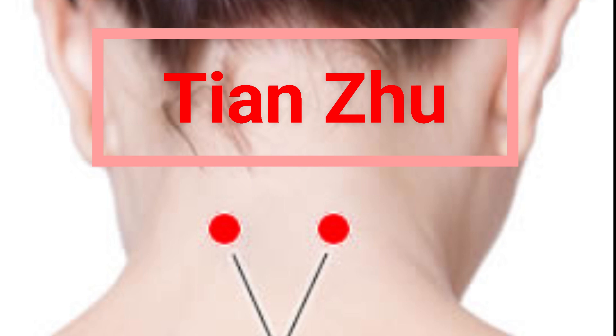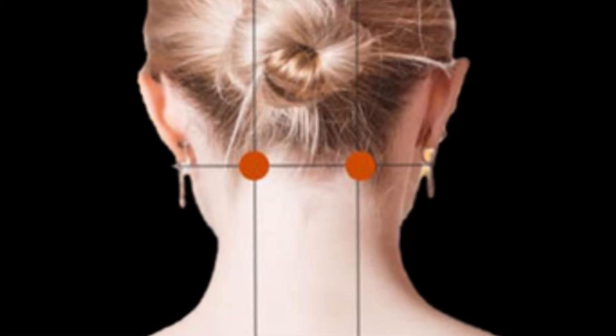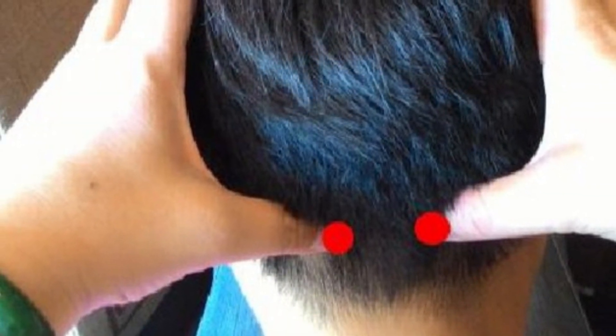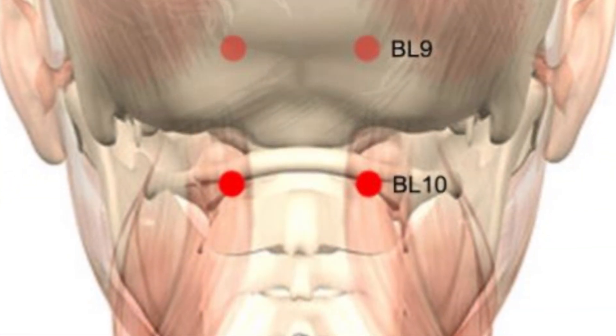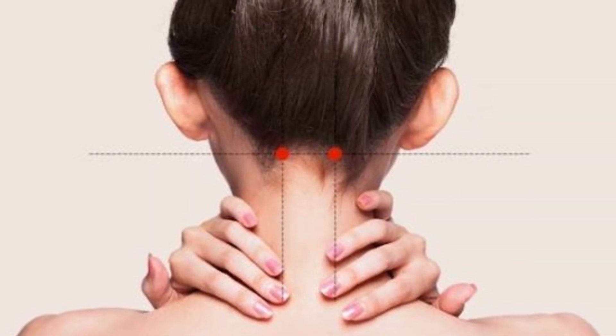Point 4: Tianzhu points, located behind the head between the ear and the beginning of the spine. Massaging these points can alleviate nasal congestion, eye and ear pain, as well as severe headaches and migraines. Massage from 30 seconds to 1 minute.